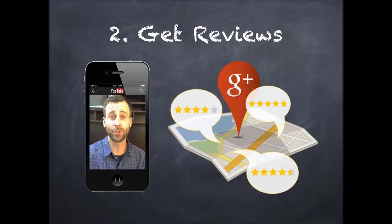Hot tip number two is get lots of reviews. Search engines usually use reviews as an indication of your popularity, and it's also very helpful for location-based marketing. Get reviews in your local-based directories so that you get more traction when people are searching for you locally.